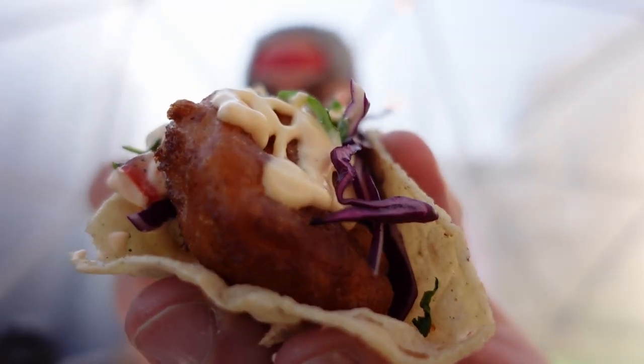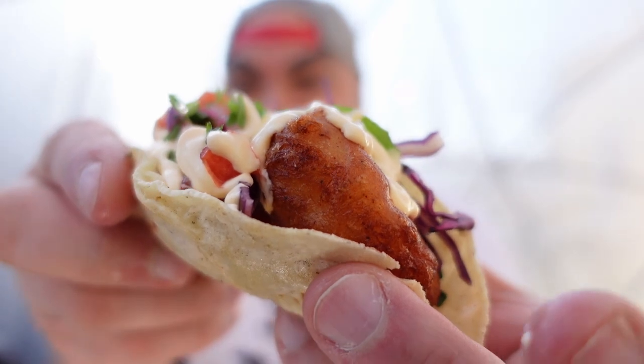Wow, where do I even begin? That beer batter on the shrimp is absolutely crazy tasty — seasoned, crispy, like the perfect kind of fish and chip batter. So I imagine if you get the fish tacos it's going to be a very fulfilling experience as well. That crema on there is absolutely amazing — I would put that on anything. The cabbage is kind of just there, not seasoned, nothing crazy going on, but it adds a pretty interesting crunch while you're eating this. So good.